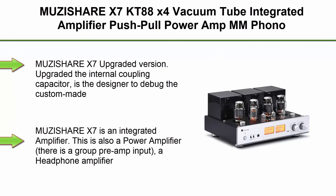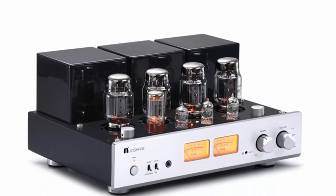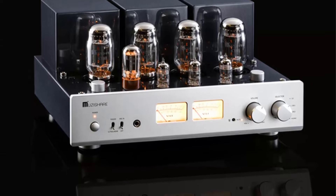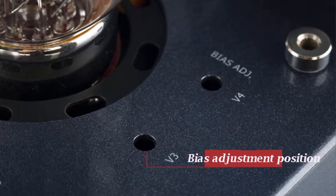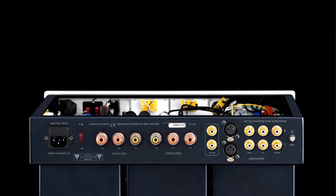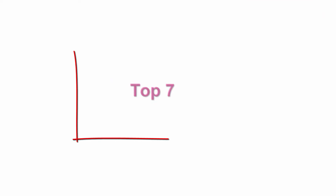Top 6. Muzishare X7 KT88 x4 Vacuum Tube Integrated Amplifier, Push-Pull Power Amp, MM Phono Tube Amplifier, Balanced XLR, 2022, with Remote. Upgraded version — upgraded internal coupling capacitor with a custom-made silver film capacitor for better control and density. The Muzishare X7 is an integrated amplifier, power amplifier, headphone amplifier, and phono amplifier — direct link your phono player to output to speakers. Pure hand-made, point-to-point hand welding, using two high-quality wide-frequency Japanese EI output transformers and a high-power Z11 core toroidal power transformer. Uses 5AR4 for rectifier power supply.